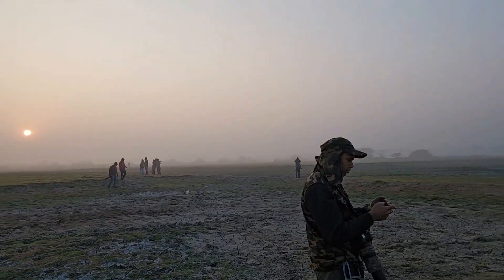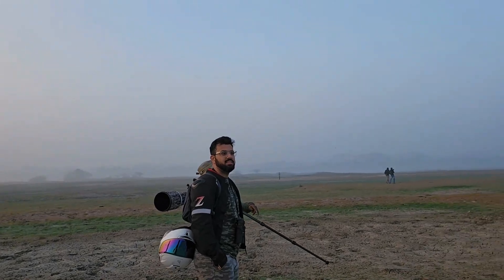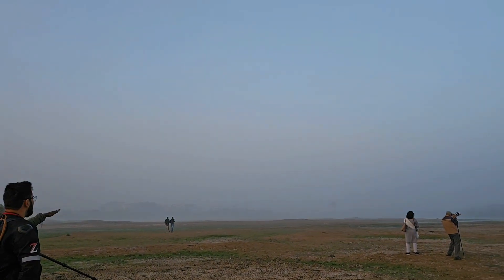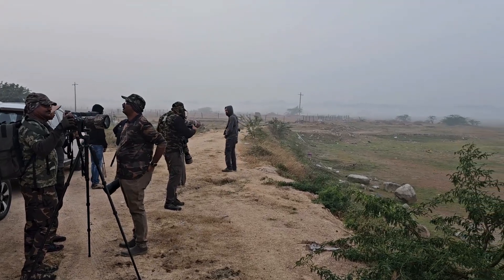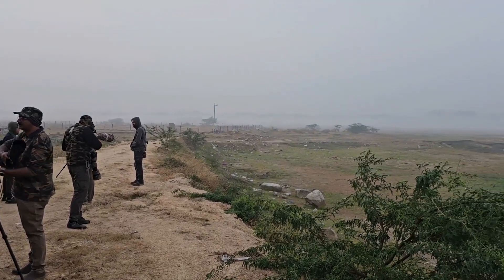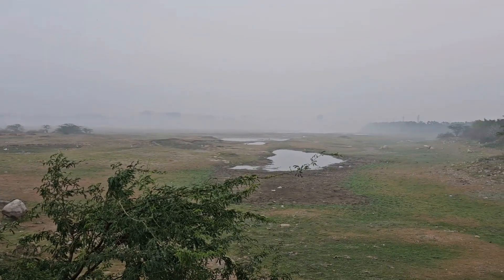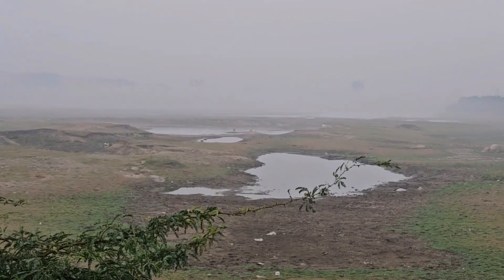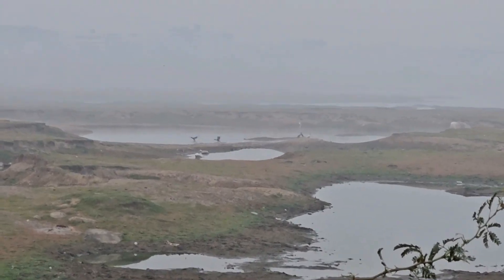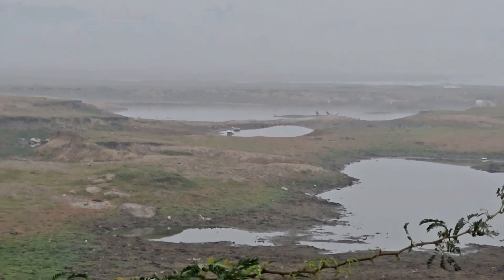With that, the sun is rising, the fog is slowly moving out, and these are my fellow birders from Hyderabad Birding Pals. Early in the morning when we entered, there were water birds going all around.